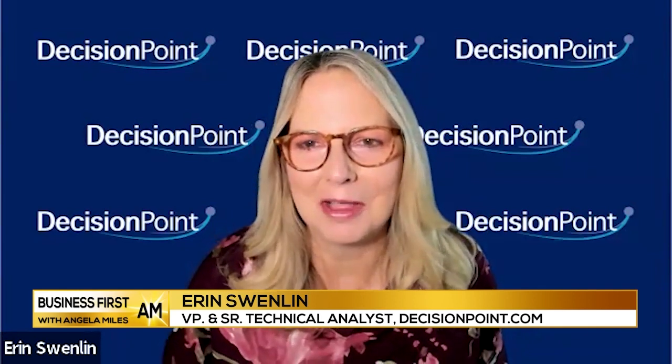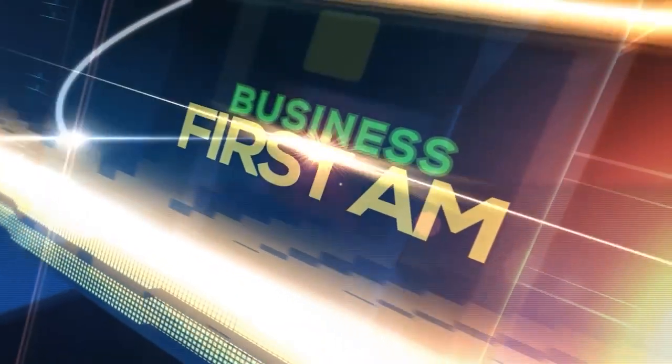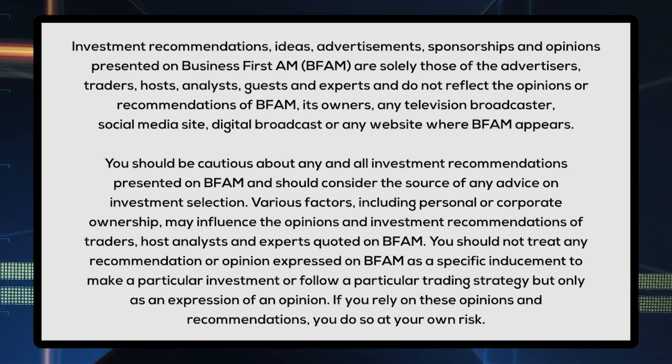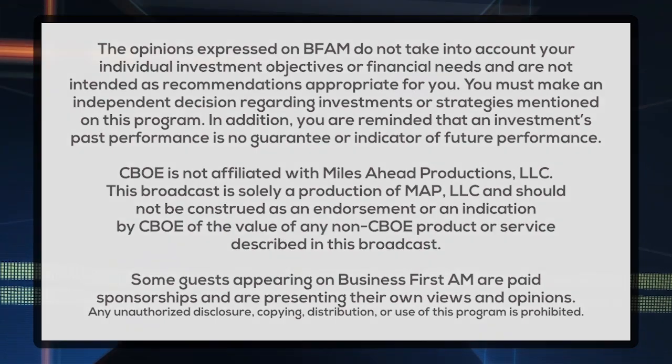That's all I've got for you. Erin Swenland with DecisionPoint.com. Go to BusinessFirstAM.com to see our show on TV. We'll see you next week.